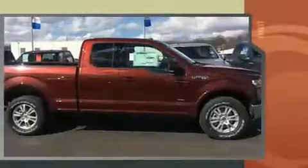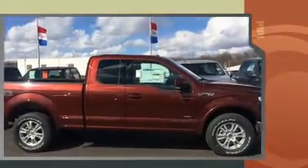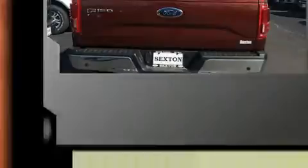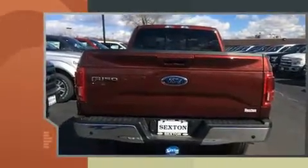Ford prioritized fit and finish as evidenced by leather upholstery, variably intermittent wipers, a rear step bumper, heated and ventilated seats, blind spot sensor, and much more.